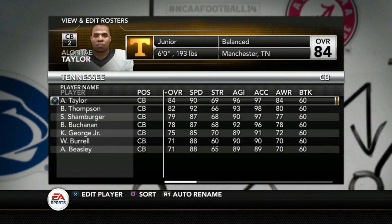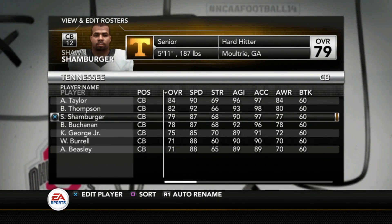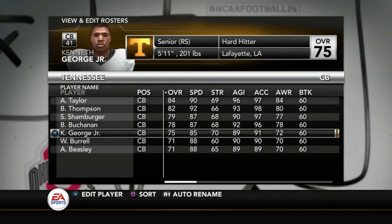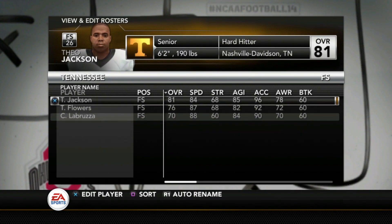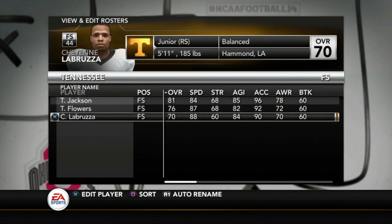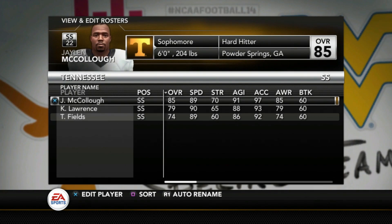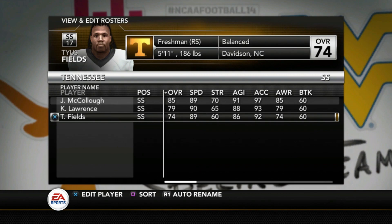Moving on to the secondary: Elante Taylor is an 84, Bryce Thompson is an 82, Sean Schamberger is a 79, Bala Buchanan 78, George 75, Burrell 71, and Beatsley is a 71. At free safety, Theo Jackson is an 81, Traven Flowers 76, and LaBruza is a 70. At strong safety, Jayla McCullough is an 85, Keyshawn Lawrence 79, and Fields is a 74.